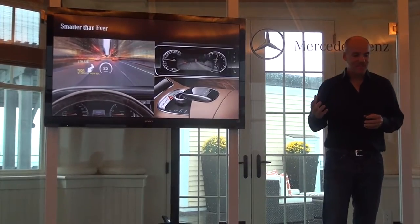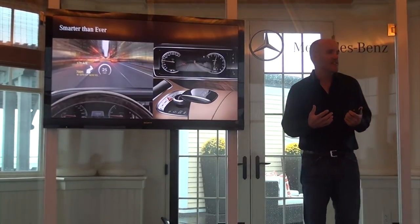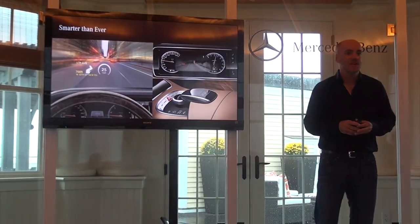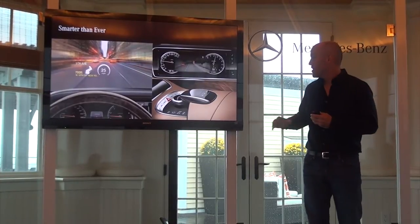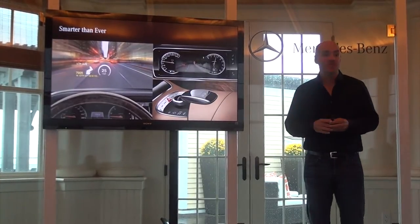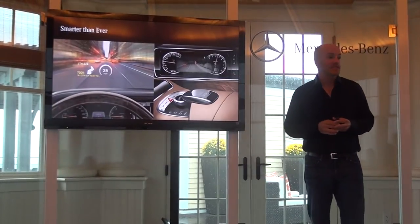And just like every S Coupe before it, the S Coupe is always really the bringer of the highest level of technology, and that's no different with this car. Innovations everywhere, whether it's a head-up display, whether it's our touchpad control interface, just giving you another way to interact with the car, or our Night View Assist Plus system.